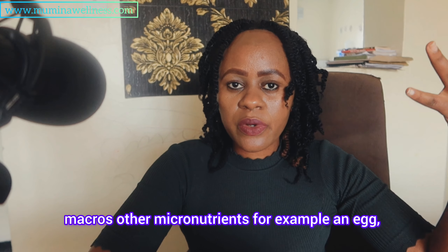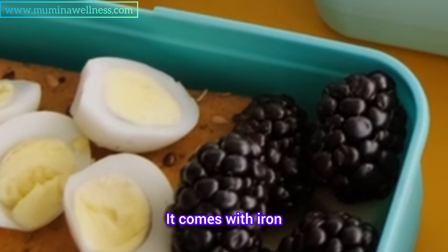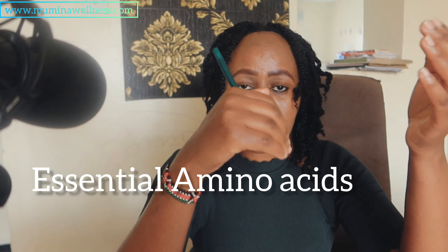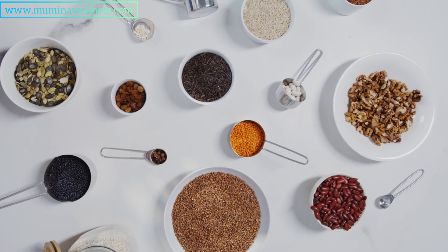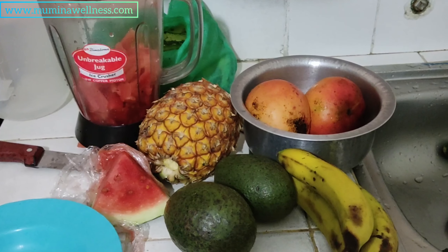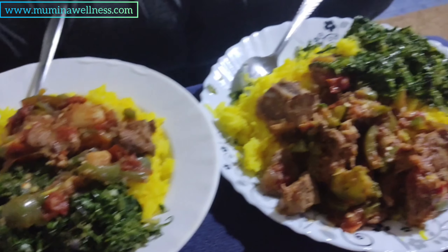Another thing worth noting is that most protein sources are very nutrient-dense — they come with other macros and micronutrients. For example, an egg comes with protein, fat, vitamin A, and iron, which is necessary for blood formation. Protein sources are divided into complete and incomplete proteins. Animal sources are the most complete because they come with all 20 essential amino acids needed for daily functioning. Plant sources can be limiting — that's why it's important to pair them with carbohydrates that provide the missing amino acids to achieve a complete meal.